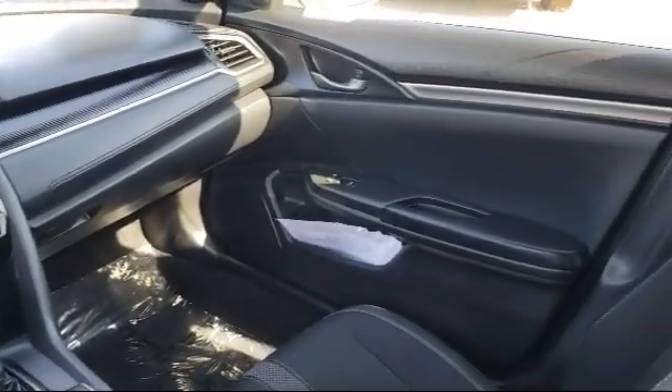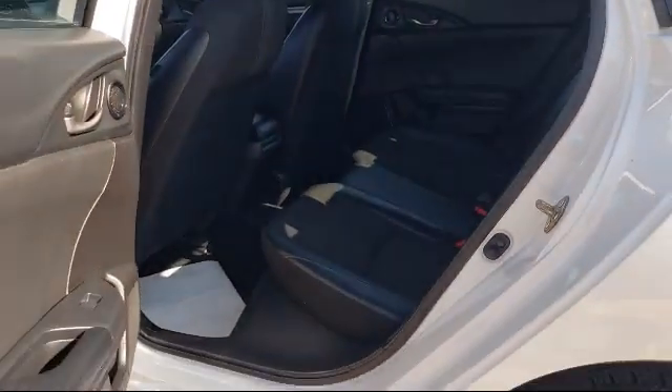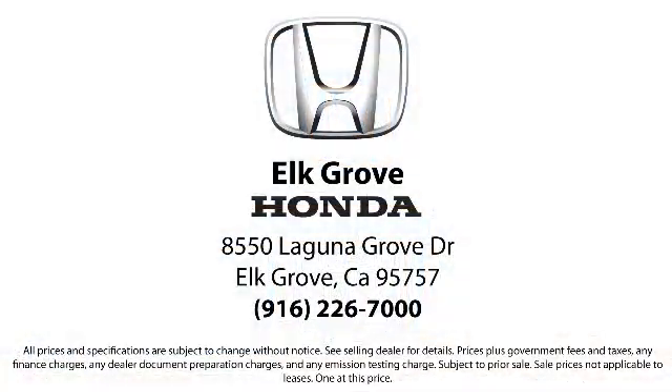As the oldest Honda dealer in the Sacramento area, Elk Grove Honda has been a family owned business and has been satisfying customers for more than 43 years. We're dedicated to providing the best service possible and we make sure it shows in our everyday work. Our service doesn't stop at the sale.